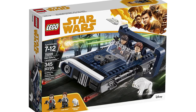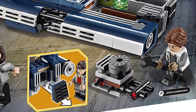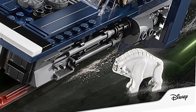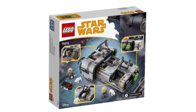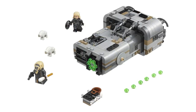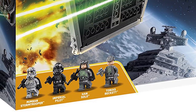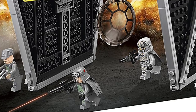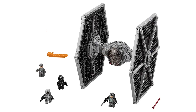Next is the Han Solo Landspeeder 75209 with 345 parts for $30 — minifigs are Kira, Han Solo, and the Corellian Hound, a new mold. There's a removable engine Han Solo can fix. The bigger speeder, Moloch's Landspeeder 75210, has 464 parts for $40 with two additional Corellian Hounds, plus Moloch and Rebolt minifigures. The Imperial TIE Fighter 75211 has 519 parts for $70 with four minifigures: the Mimban Stormtrooper, Imperial Pilot, Han Solo, and Tobias Beckett.